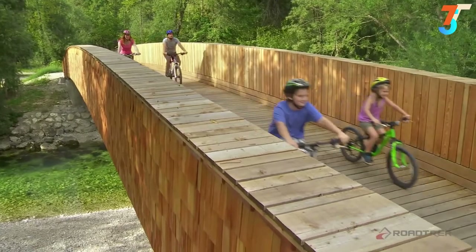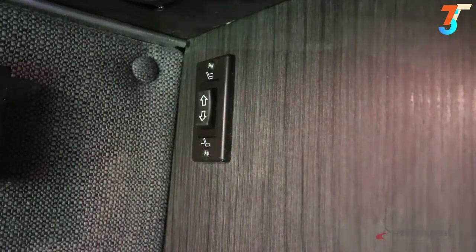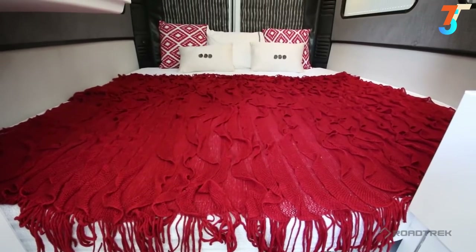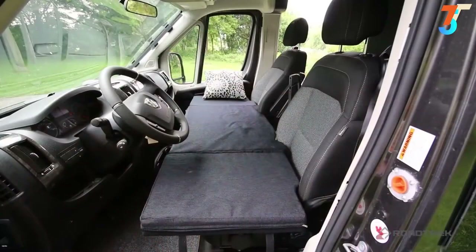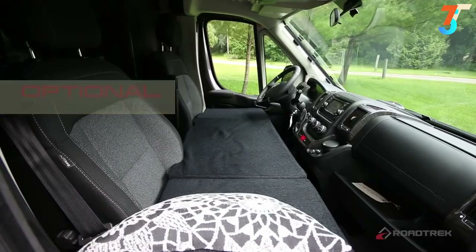With all the outdoor activities, a good night's sleep will be necessary. With the flip of a switch, your seating area will convert to a comfortable, roomy king-size bed. And if a secondary sleeping area is necessary, you can buy the optional folding mattress that sits across the front two seats.